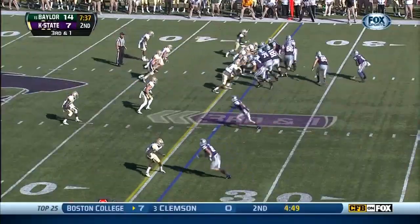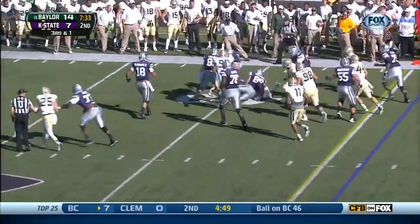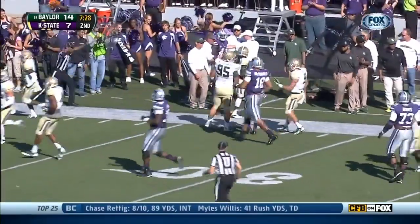Big third down here for Kansas State. Sams reads it off the right side, finds the first down and more. Watch out, here he goes — 30, 35-yard line. Bumped out of bounds.